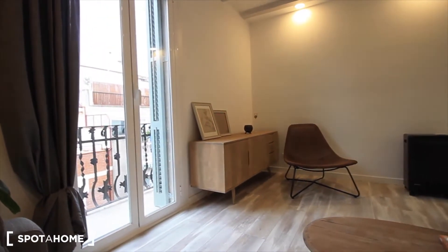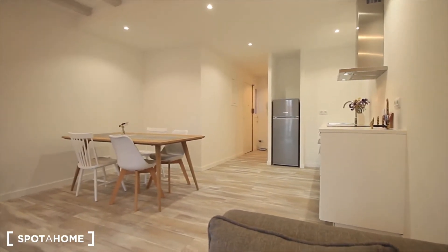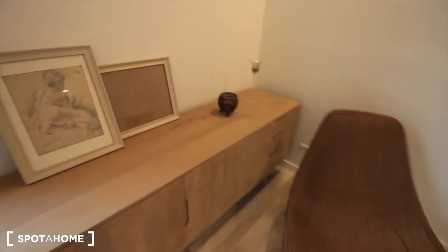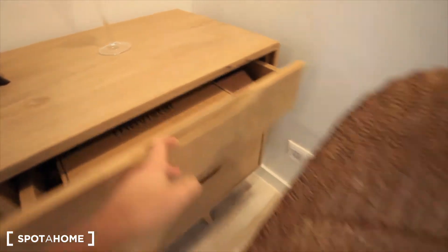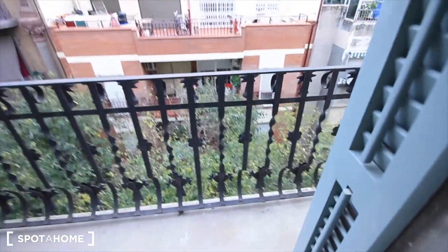And the balcony — that's great, so big, the whole living room. I really like it. Over here we're going to put some things — more space over here. Let's finish in the balcony to the street, here it is.